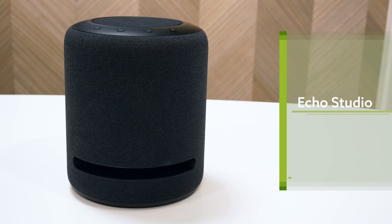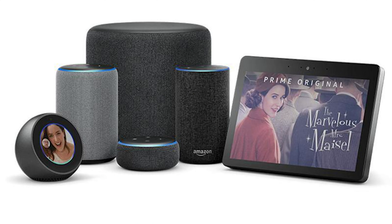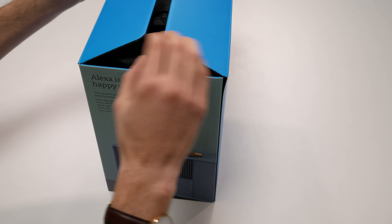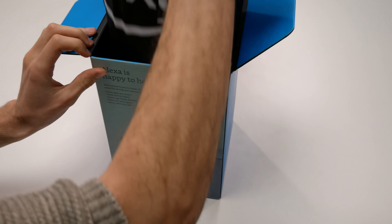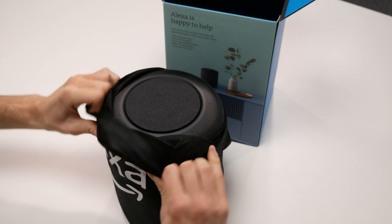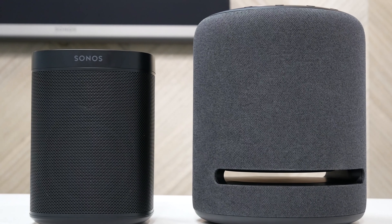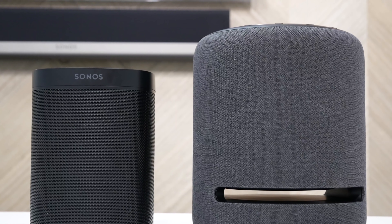The Amazon Echo Studio slightly undercuts the Sonos One at £189 and is their most premium speaker to date, following on from the Echo and Echo Plus models. It's designed to combine Amazon's voice assistant with high-fidelity sound, with Dolby Atmos and 3D sound built in. Both speakers just require mains power and connect to your WiFi wirelessly, set up by their own apps. They are designed as home audio speakers — not portable.